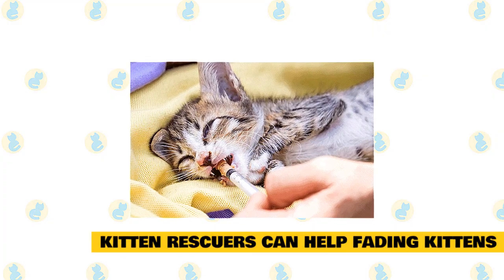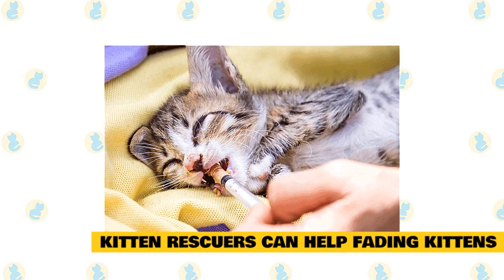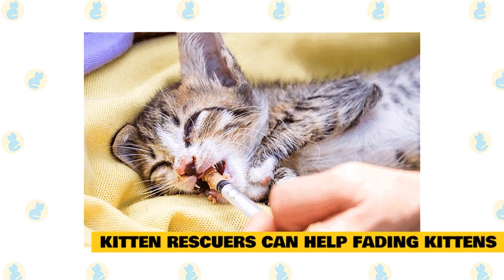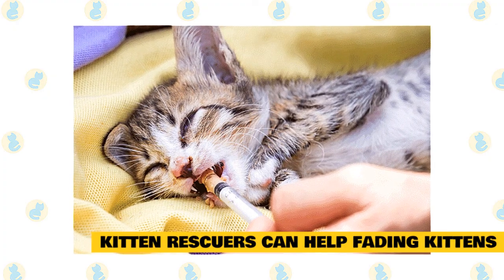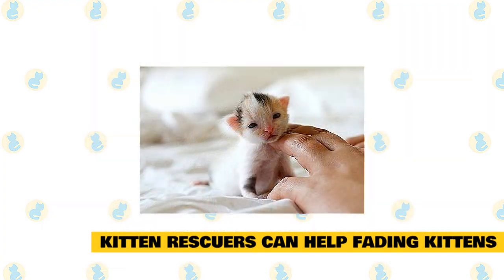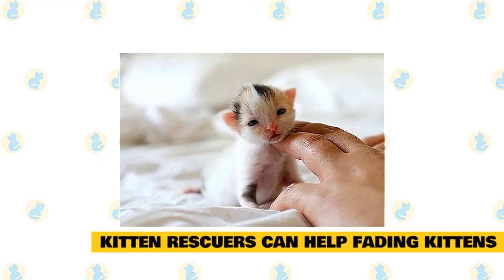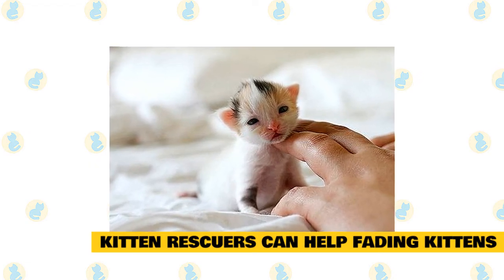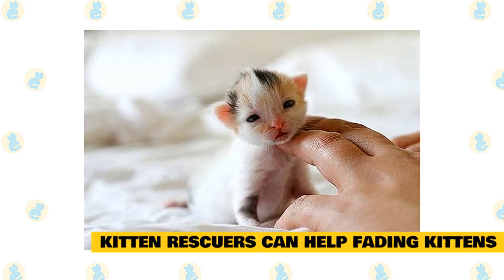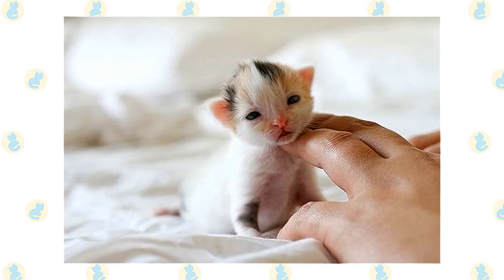The most important thing for caregivers to know is that fading kitten syndrome does not have to be a death sentence. By acting quickly, understanding the symptoms, and working with the right veterinary team, the chance of survival goes up exponentially, explains Carraza. The biggest killer to these little guys is waiting. By learning advanced care skills, knowing the early signs, monitoring kittens carefully, establishing a good relationship with a veterinarian, and creating an action plan ahead of time, caregivers can lay the groundwork for a high chance of survival.